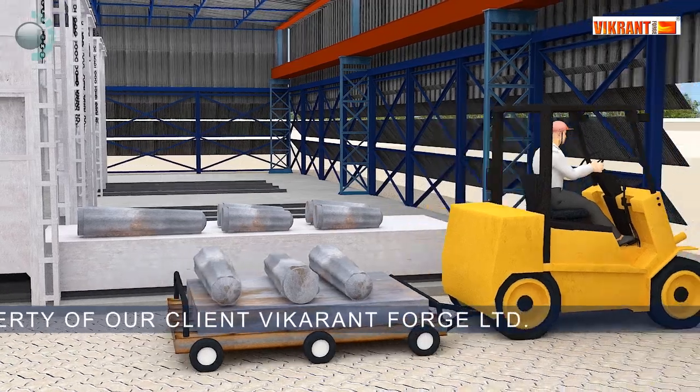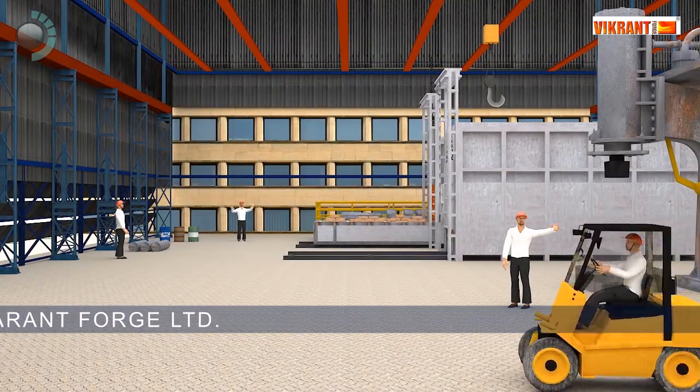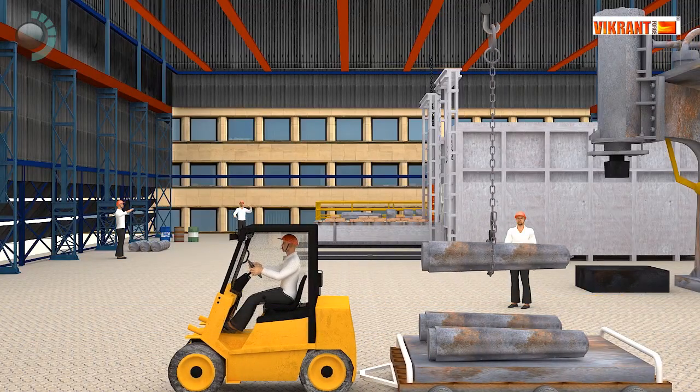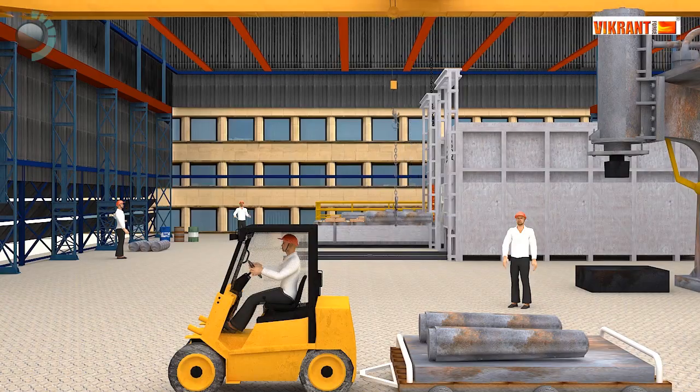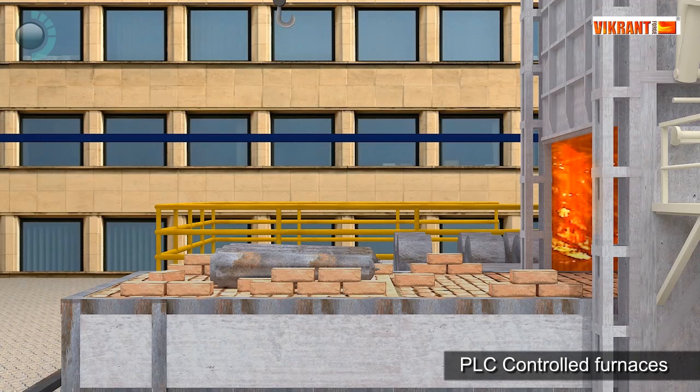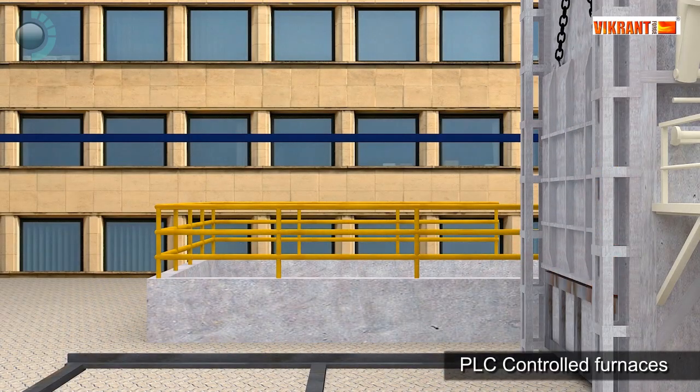The journey from ingot to finished product at Vikrant Forge follows proven processes producing best quality output. Ingots are first heated in a PLC-controlled furnace.